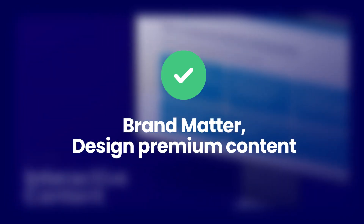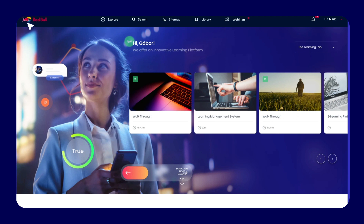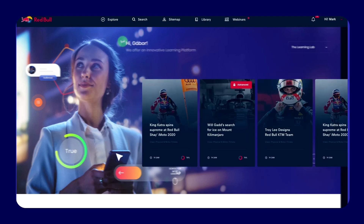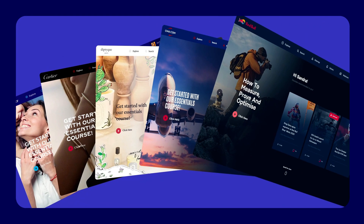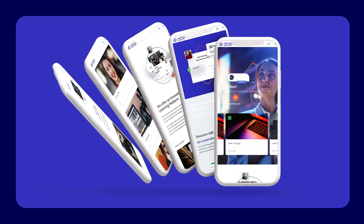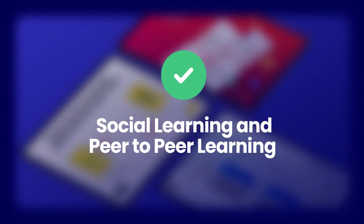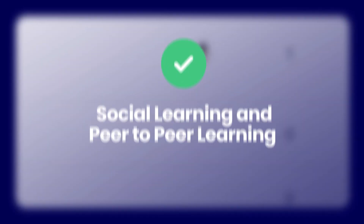Brand and design matter: premium content. When developing e-learning courses for the retail industry, meticulous attention to branding and a commitment to premium design are not just additional luxuries but essential prerequisites for success.